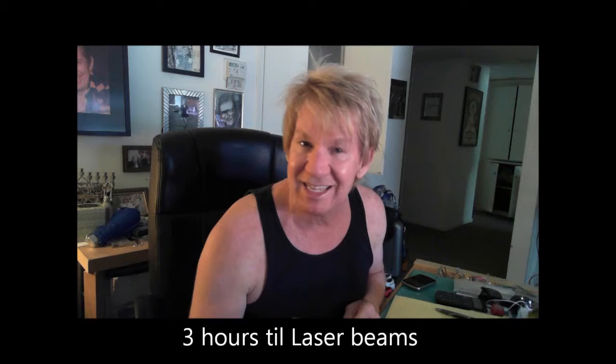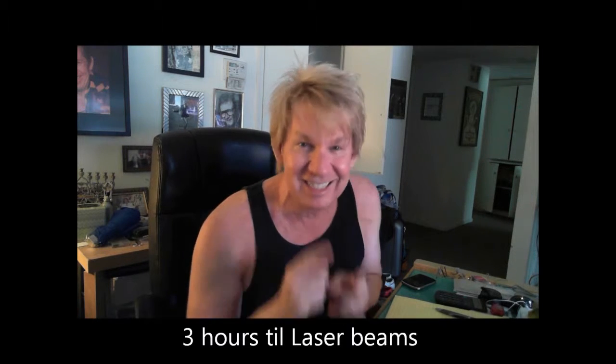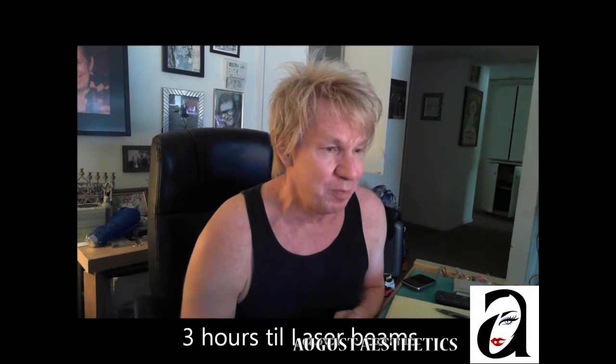Hey everybody, here we go. This is Michael Arrington — no lighting, no makeup, no nothing, no fillers, no bronzers, nothing. All natural. So in a couple of hours I will be heading to the offices of Augustus Denton in Beverly Hills to have what's called the fractional CO2 laser resurfacing. They're basically going to get rid of acne scars from when I was a kid when I had really bad acne.